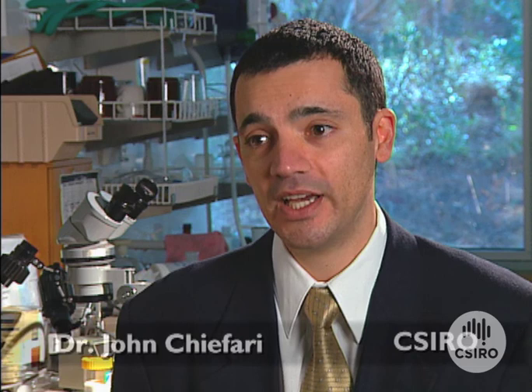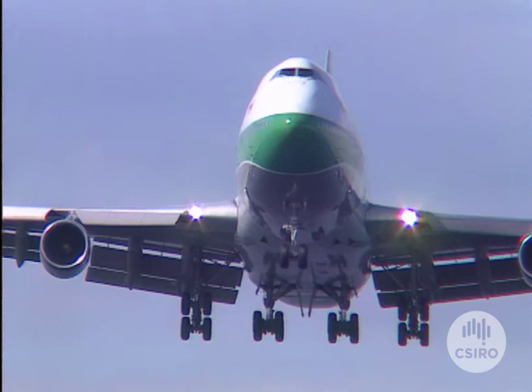If you count up all the fasteners on a plane, there's a large number of them which add to the weight of the aeroplane, and so that has disadvantages in fuel usage because the plane is a lot heavier.